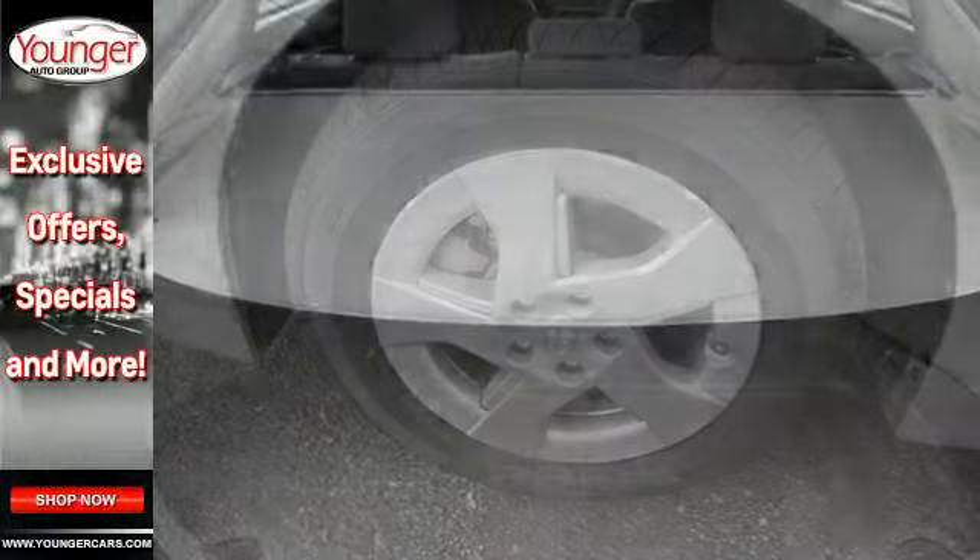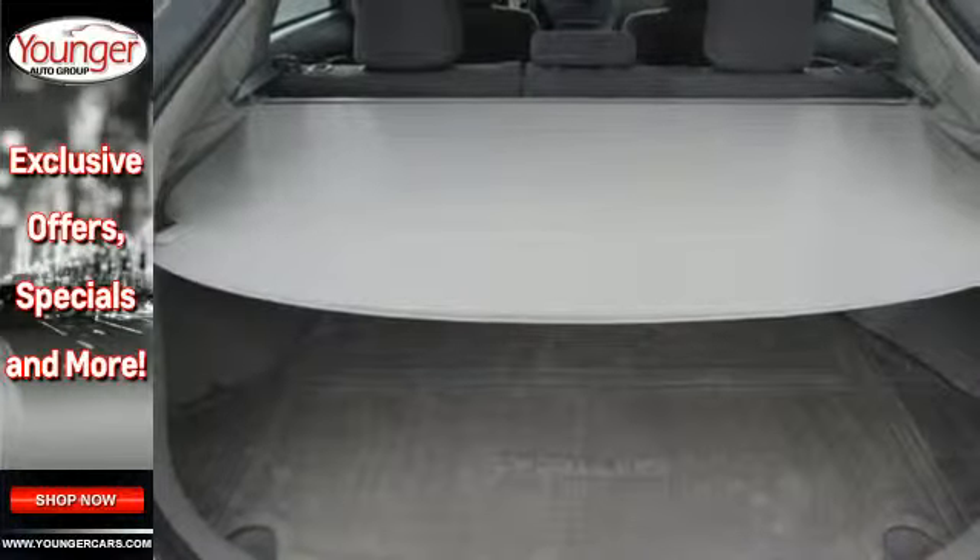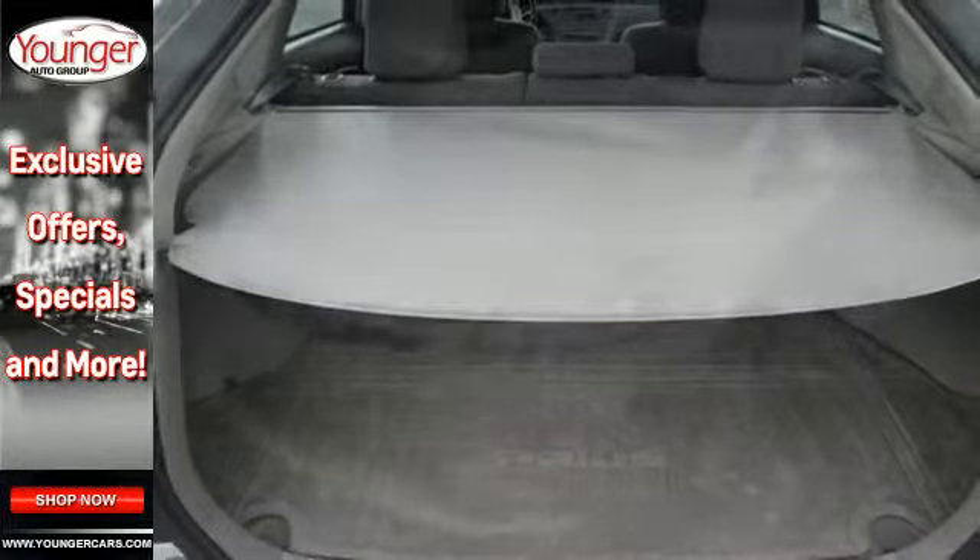If you're looking to go green and save green, there's no better choice than the ever-popular and trend-setting Prius.